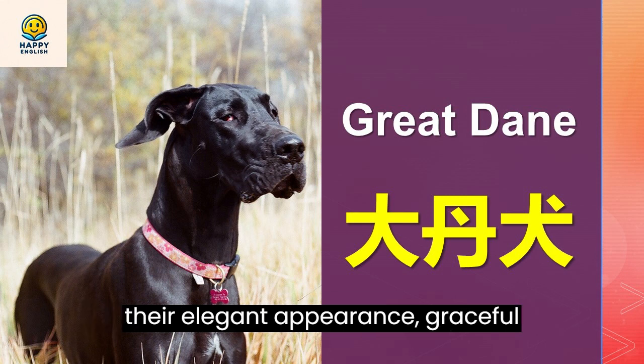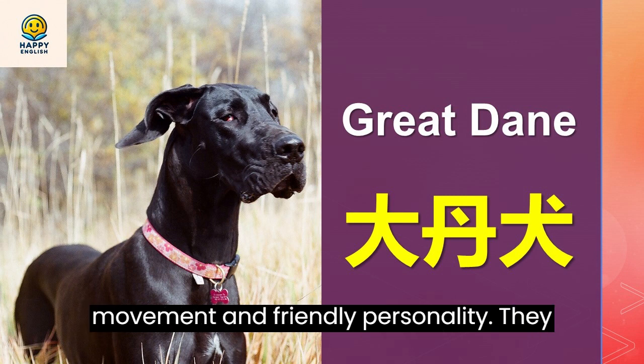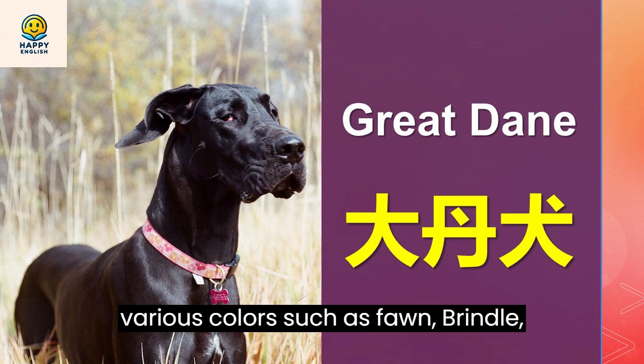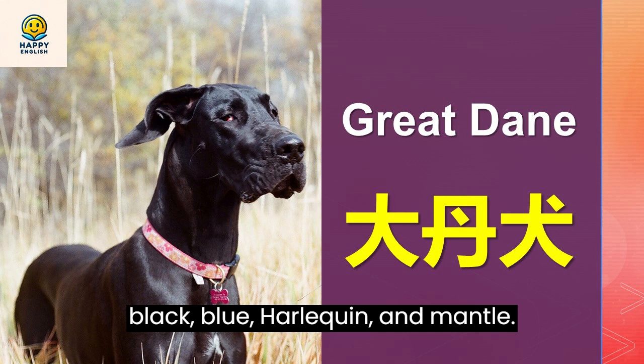Great Danes are known for their elegant appearance, graceful movement, and friendly personality. They have a short, smooth coat that comes in various colors such as fawn, brindle, black, blue, harlequin, and mantle.